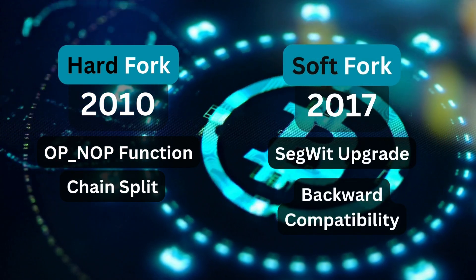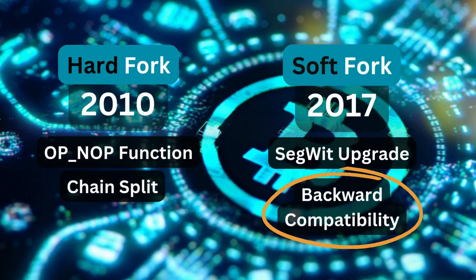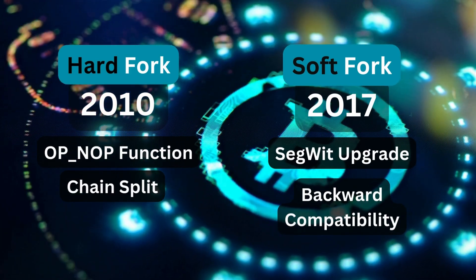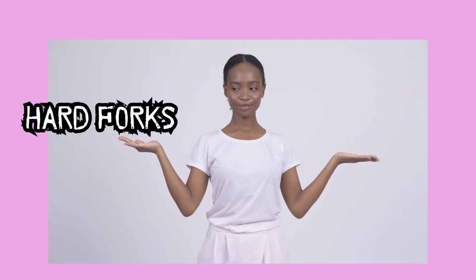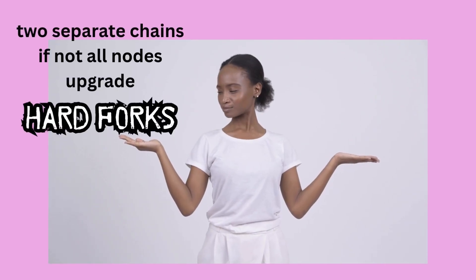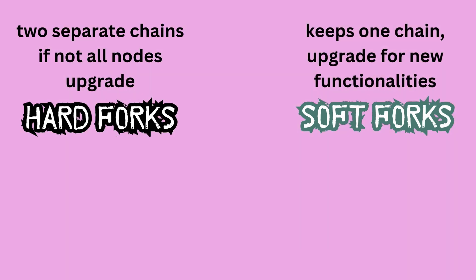In contrast, a soft fork is a backward-compatible upgrade where non-upgraded nodes still function, but with limited capabilities, like Bitcoin's SegWit upgrade in 2017. In short, a hard fork results in two separate chains if not all nodes upgrade, while a soft fork keeps one chain but older nodes may not fully participate in all new functionalities.